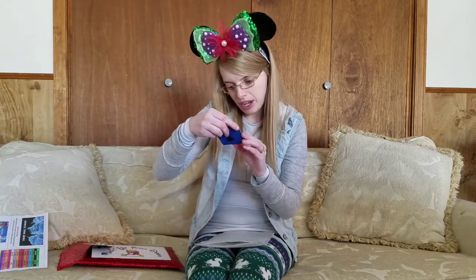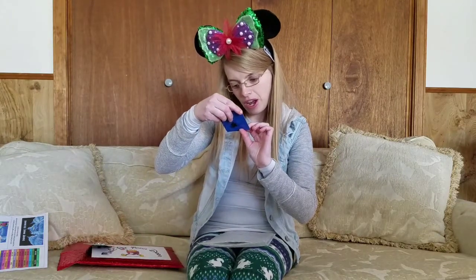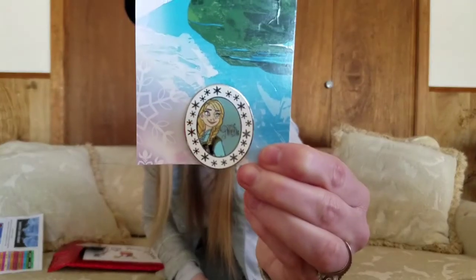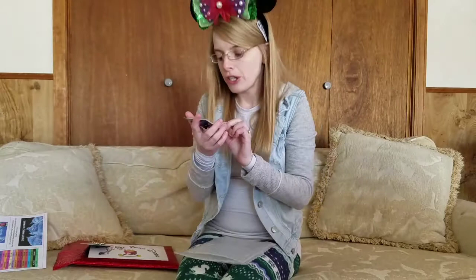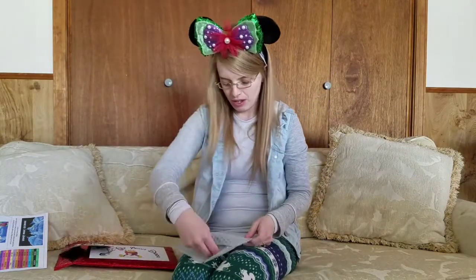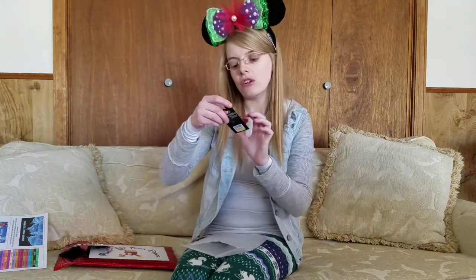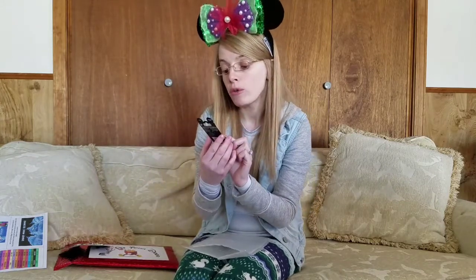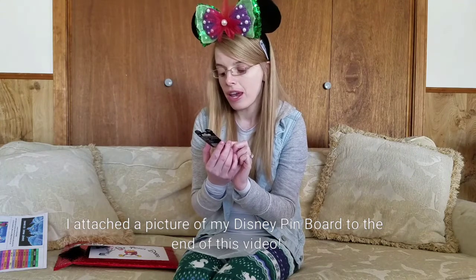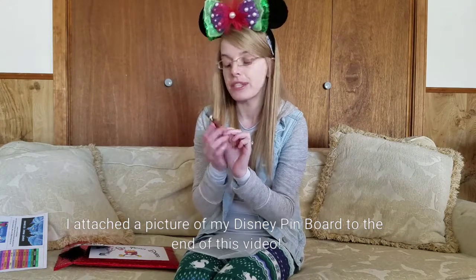I have the Anna Frozen pin from the set. It's super pretty. I actually have two other ones upstairs on my pin board — the Belle and the Ariel — so this will go perfect with those two pins.